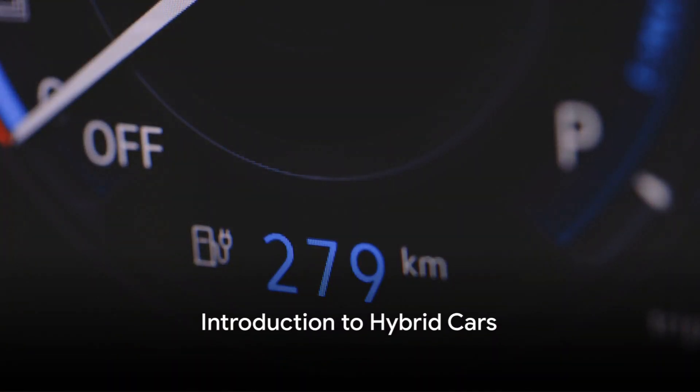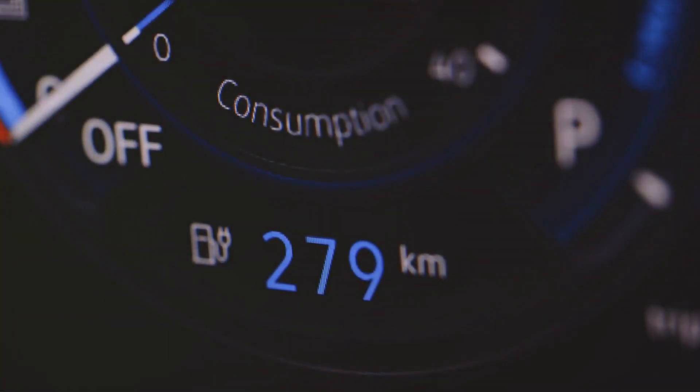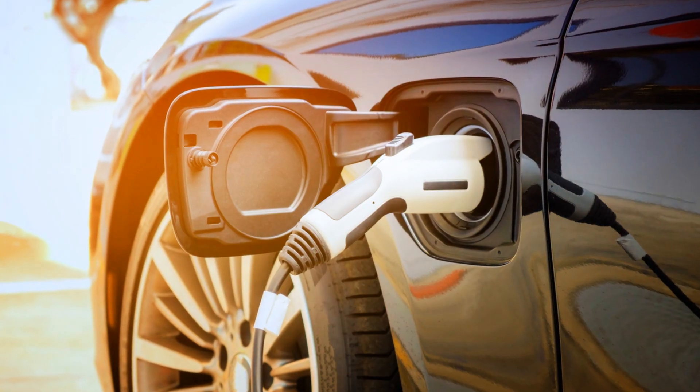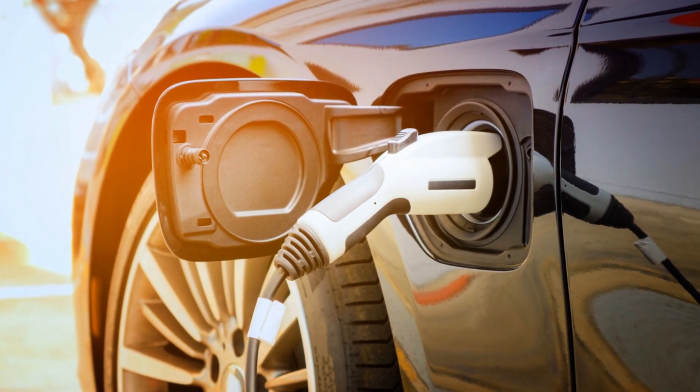Ever wondered how hybrid cars juggle the use of gasoline and electricity so seamlessly? Well, it's all about smart energy management. Let's dive into this intriguing world of hybrids and their intelligent power systems.